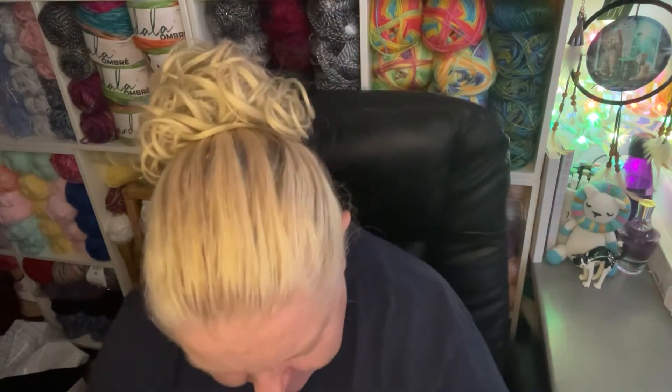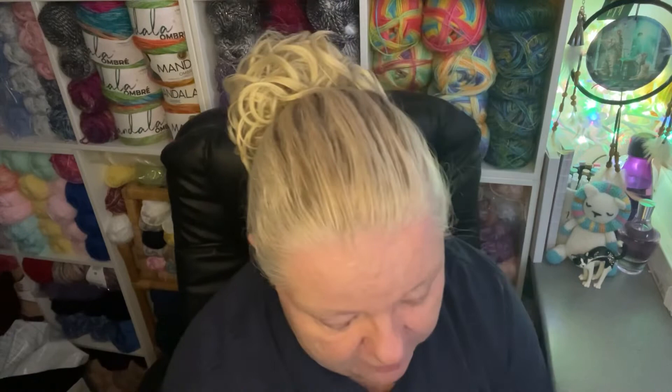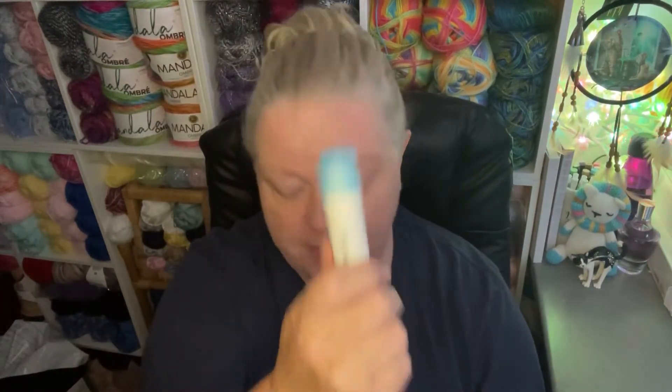Hi everyone, welcome back to Rocksteady and this is number three of my Dermatica trial. I've got it here. This is the stuff I've been using and it comes in a little kind of applicator, and it's only week three for me.